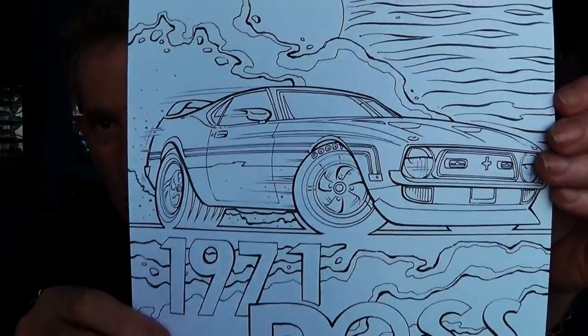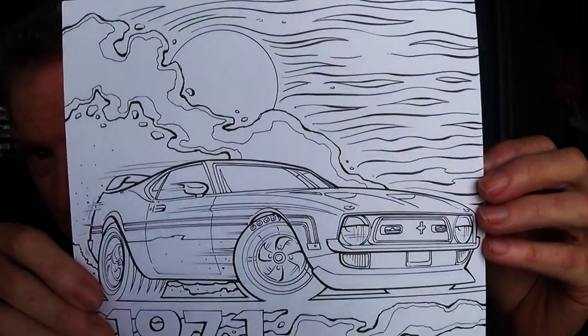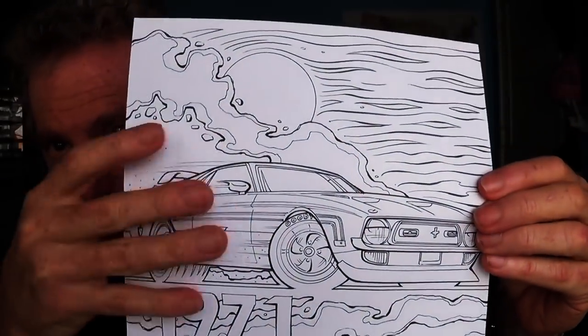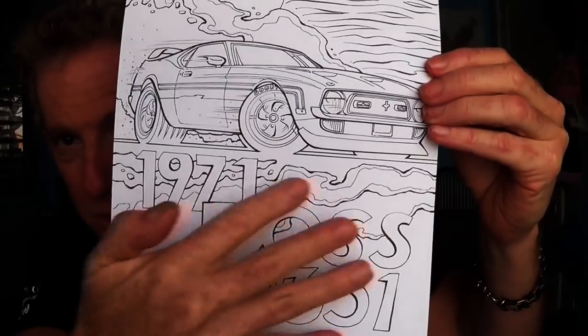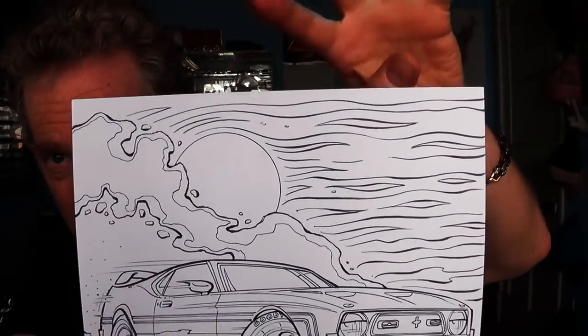Ignore the writing part because that's going to be gone — just the image of the car. Which one do you think is best? Here's the first one: this is a 1971 Boss 351. That's pretty wicked. So that's number one as a potential cover. This would be taken down here and the top part would be the title and all that.